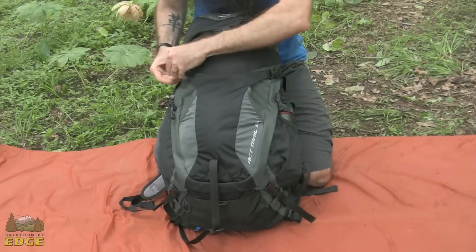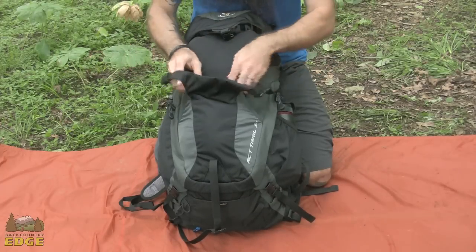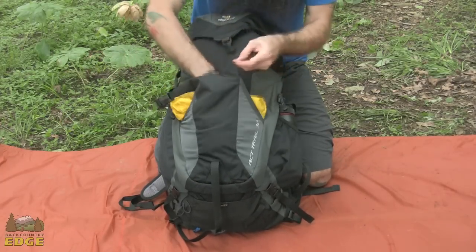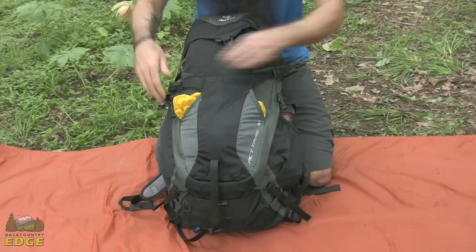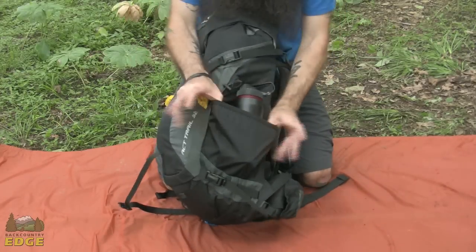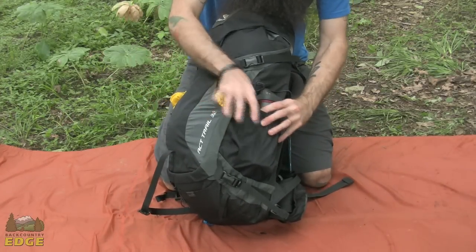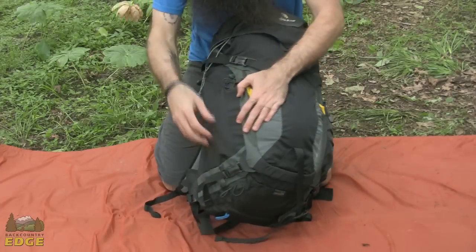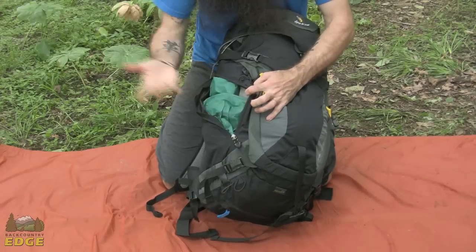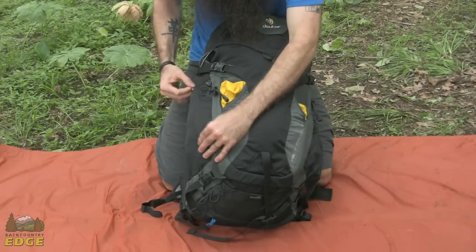There is a stretch pocket on the front, and these straps cinch down to keep the load in place but can also be opened to really maximize the stretch — I have got just a lightweight shell in there. On one side of the pack you have got a stretch pocket; I have got a water bottle in that pocket and there is room for other gear as well. There is a zippered pocket on the other side for storing any and all kinds of gear — you could get another water bottle in there if you needed to.